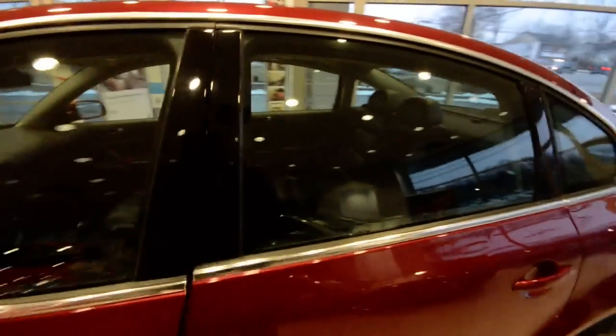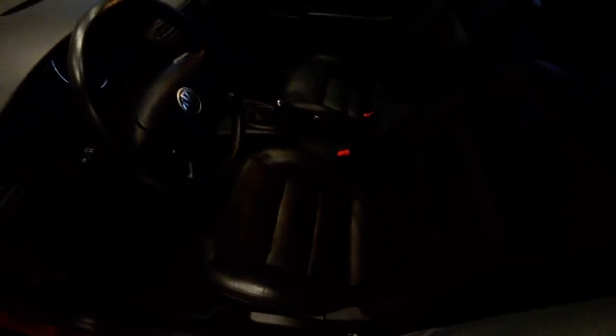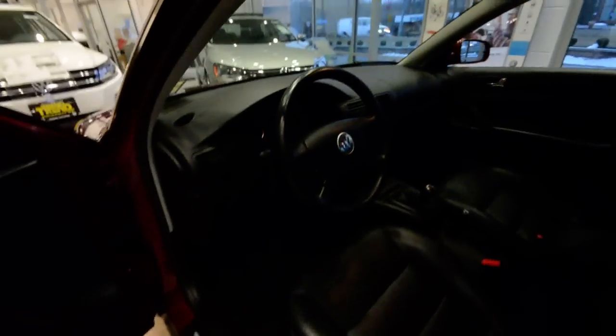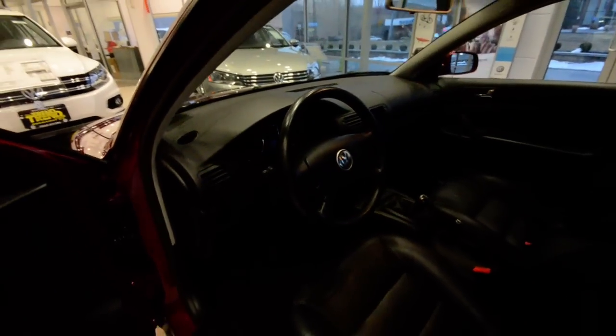Interior-wise, as I said, it has a leather package, so you get this really comfortable, really nice black leather seating surfaces. Power windows, door locks and mirrors are all standard on the GLS here. You have heated mirrors as well — also standard. The leather package also gets you the leather-wrapped multi-function steering wheel, with cruise control and stereo buttons on it.